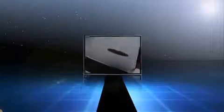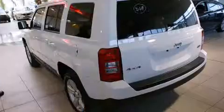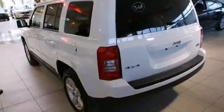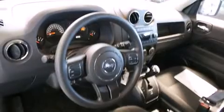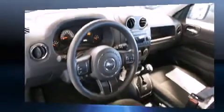Four-wheel drive allows you to go places you've only imagined. Jeep infused the interior with top shelf amenities such as a tachometer, an outside temperature display, rear wipers, and a split folding rear seat.